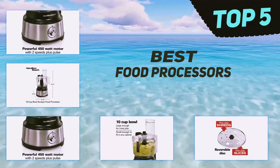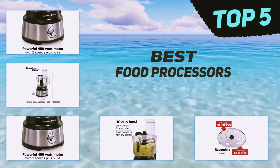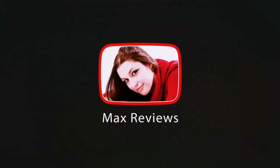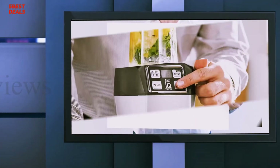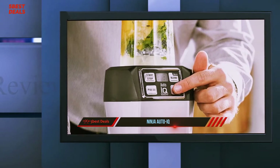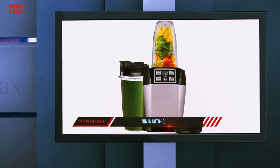Here we present the top 5 best food processors. Starting at number 5, the Ninja Auto IQ. In today's review we're going to be taking a close-up look at the Nutri Ninja Auto IQ — is it all it claims to be? Can it really tackle the tough stuff such as ice, nuts and frozen berries?